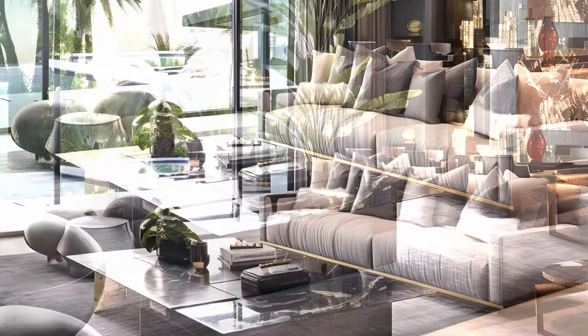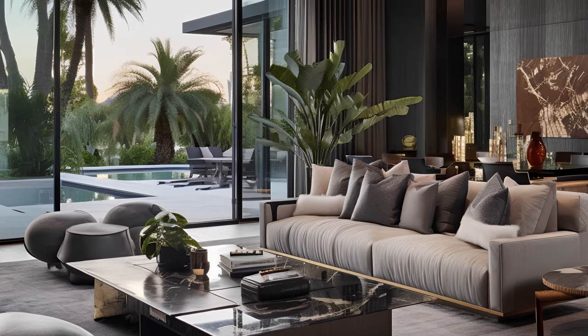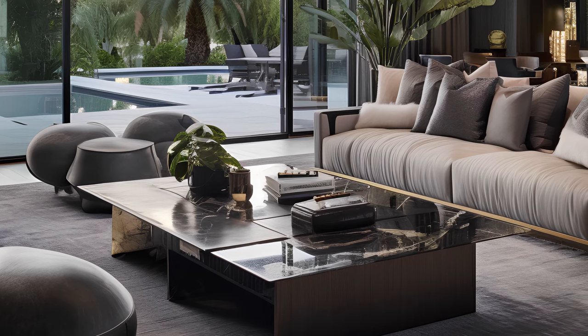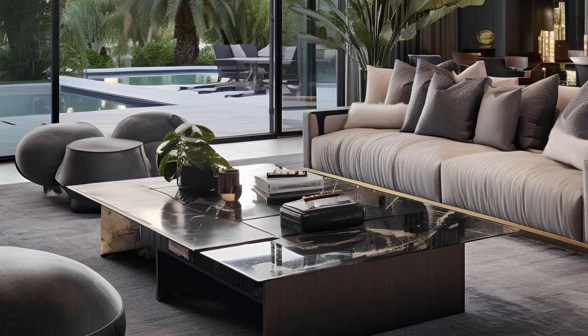Imagine stepping into a world where the sofas are so plush they could double as clouds, and the cushions are like little comfort comrades waiting to embrace you after a long day. That's what these spaces are all about — creating a sanctuary where relaxation is not just an option, it's a given.